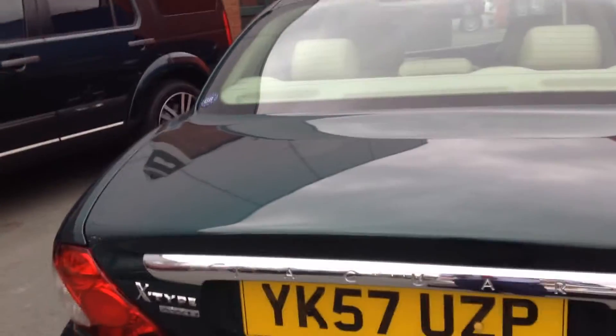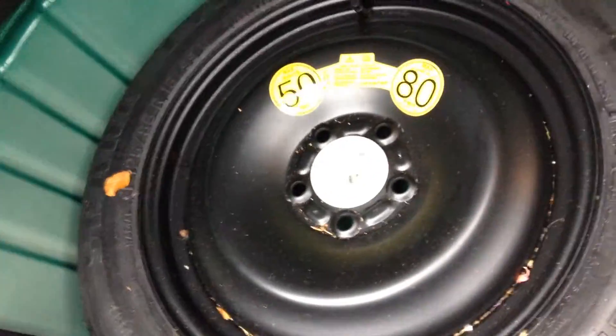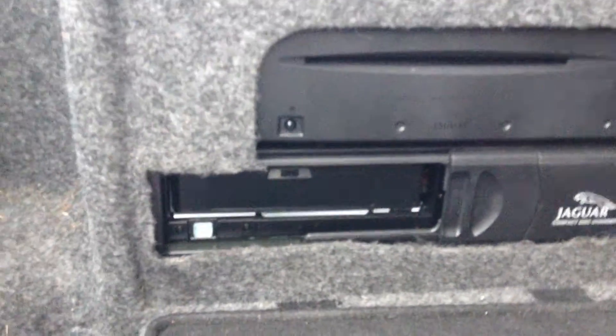We do have two keys for this car. Let's pop the boot open and have a look. In there we've got the Jaguar screen wash, and then underneath we do have the spare wheel with a brand new tyre and a locking wheel nut key as well. We have the disc for the navigation and also a 6-CD changer — the cartridge is in the boot as it should be. We also have a 70-30 split folding rear seat, so another great option to have.